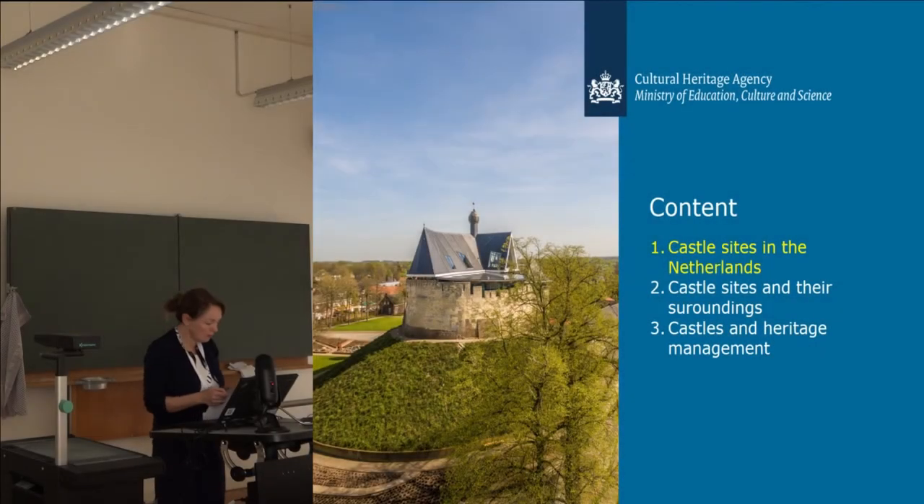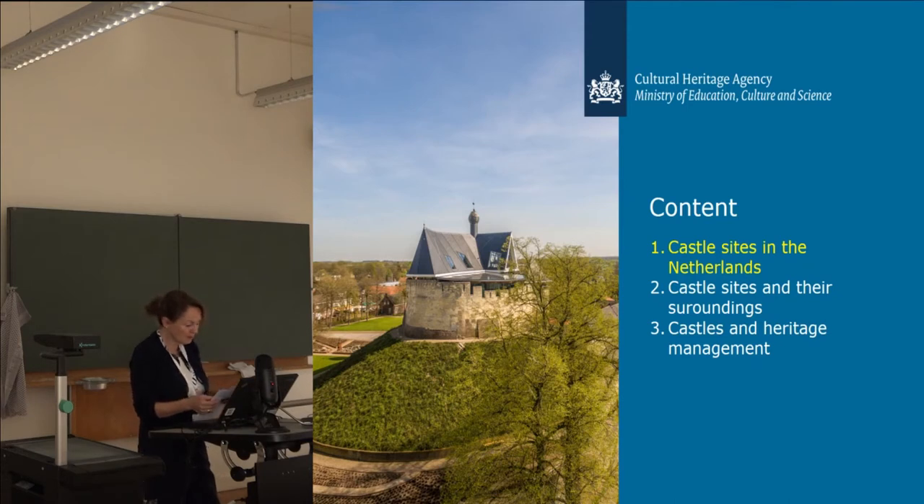This presentation is also on behalf of my colleague Jan Duisburg. I will discuss the topic of landscapes in the Netherlands from an archaeological or more from a management perspective. First I will give a short overview of castle sites in the Netherlands in general, then I will talk about castle sites and their surroundings, and I will end with castles and heritage management, more the daily practice.